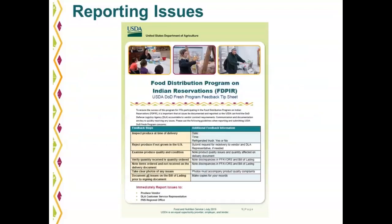When reporting issues in the USDA DOD Fresh program, we created a USDA DOD Fresh program feedback tip sheet. We recommend that you print this document out for reference on how to report your complaints to the DLA rep, the vendor, and your FNS regional office. This tip sheet is extremely helpful in providing all of this information and what you should be looking for and noting as you receive your order.